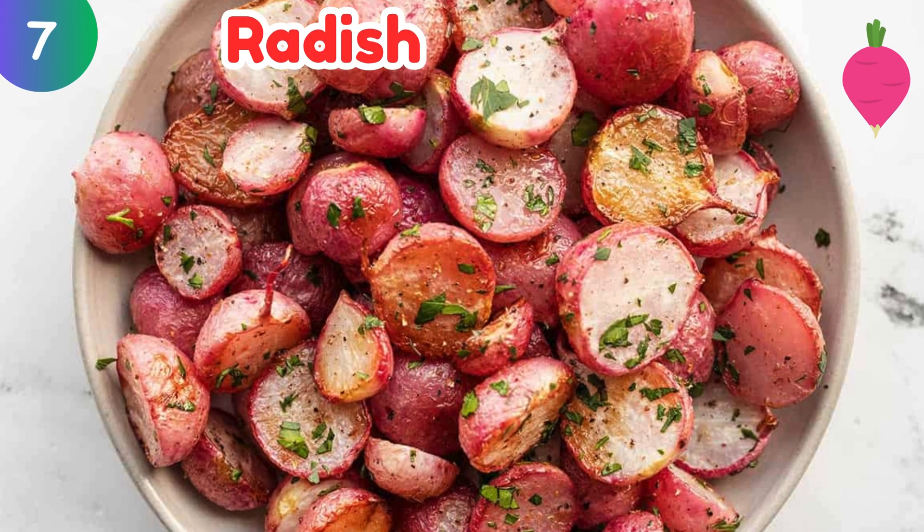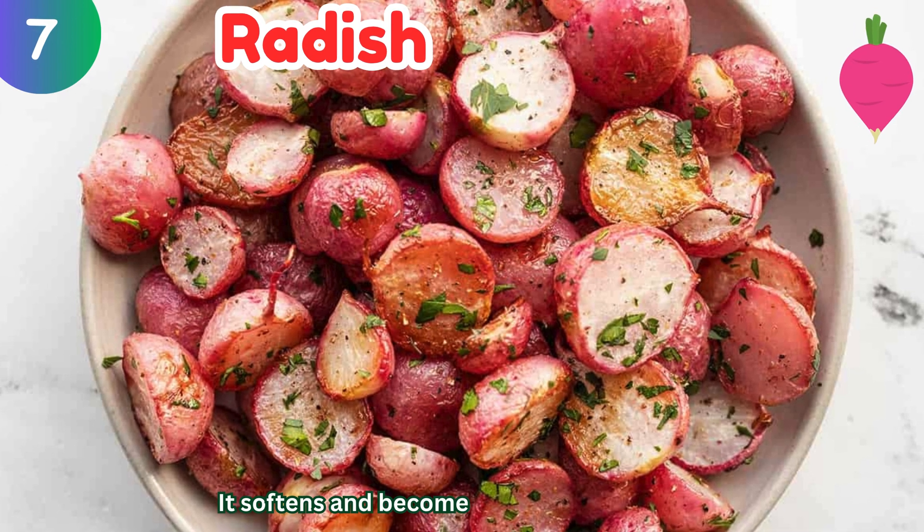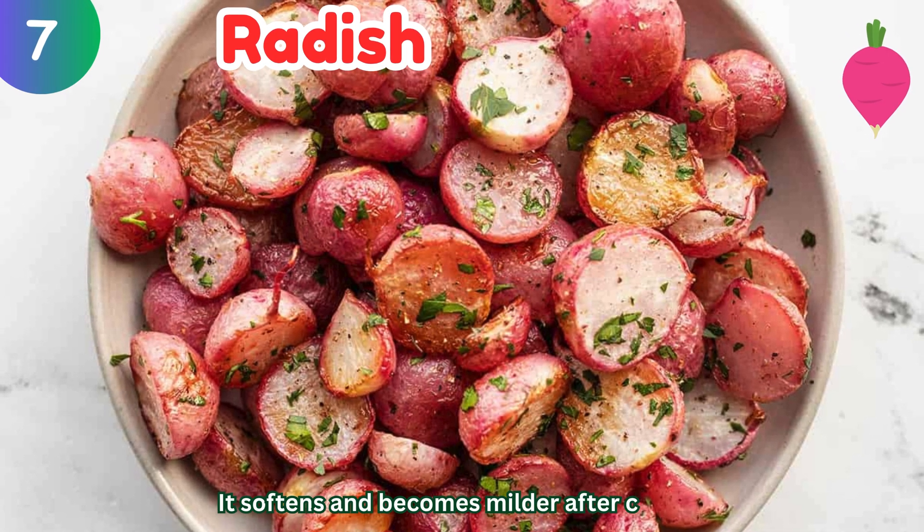Radish: it softens and becomes milder after cooking.